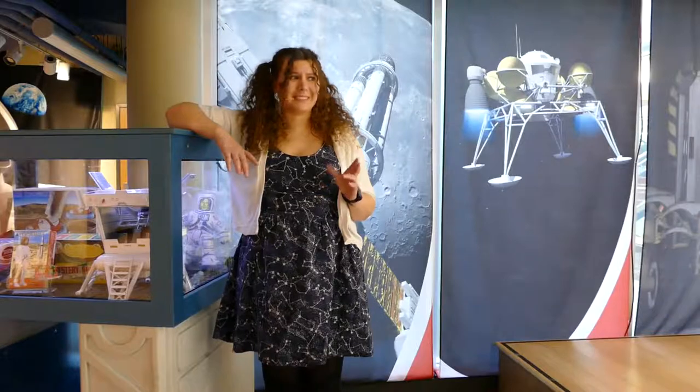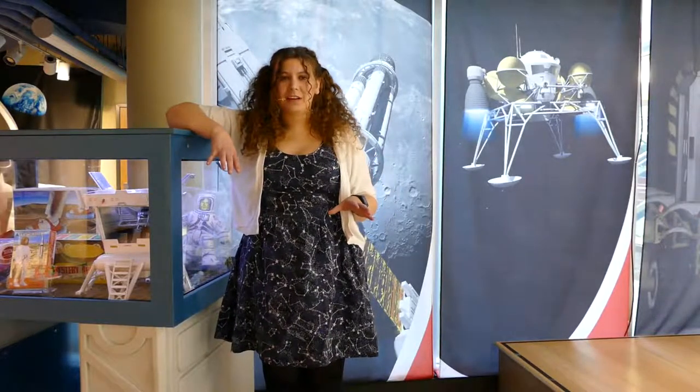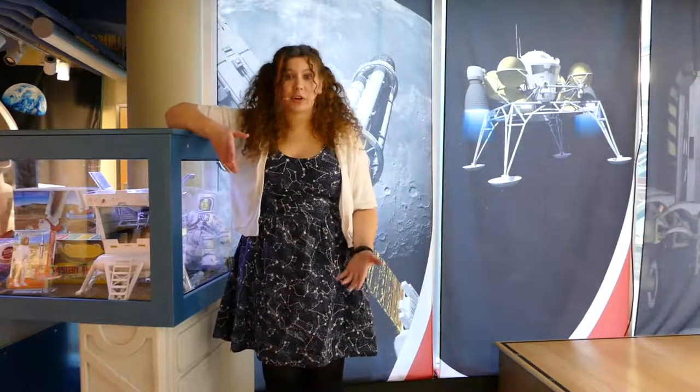This asteroid was actually decently large — it was about the size of a football field, and it passed pretty close to Earth.